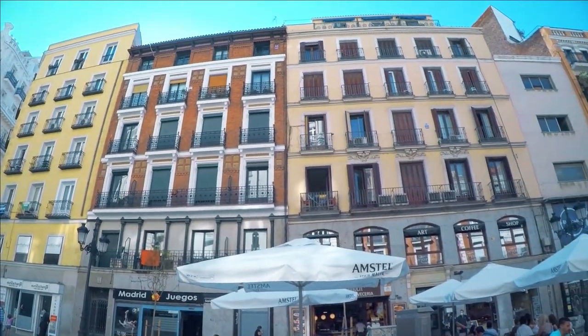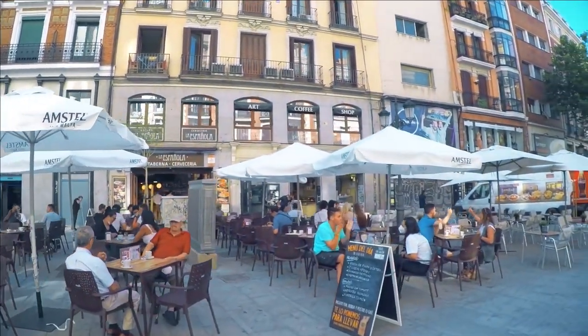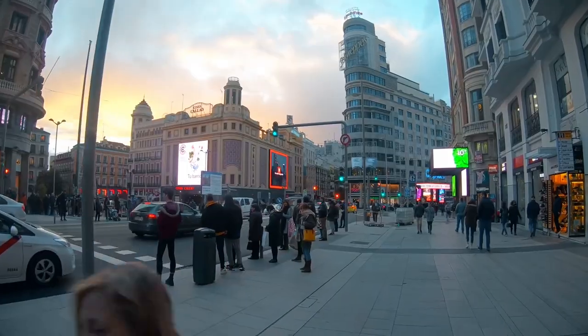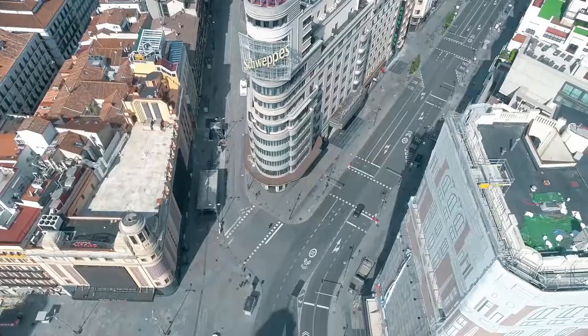Or we can follow the flow of pedestrians from the Mantera and Preciado shopping streets. And after a short walk, find ourselves on the Gran Via, Madrid's Great Avenue, which is itself a monument.